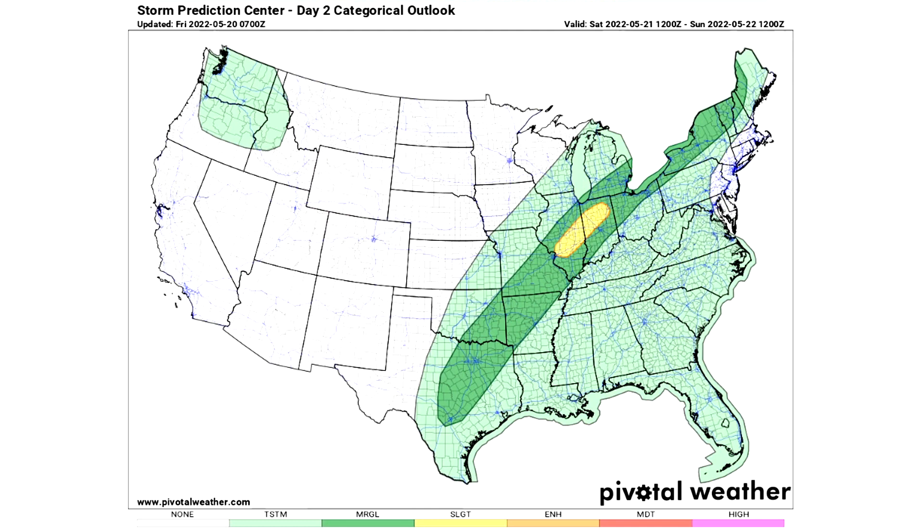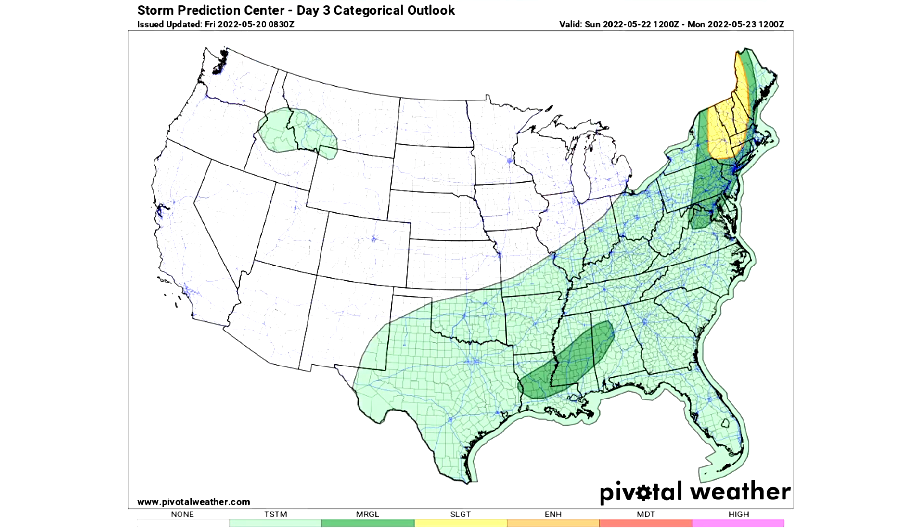For Day 2, Saturday May 21st, there's still a general thunderstorm risk for the Northwest and for the entire eastern third of the country. For marginal risk, isolated severe weather is expected from Texas all the way up through Maine — a very large dark green area. The slight risk area in yellow for Illinois and Indiana is where we expect scattered severe weather. For Day 3, a bit of general thunderstorm risk for Idaho and Montana, with the Southeast, Northeast, and south-central US all dealing with general thunderstorm potential.